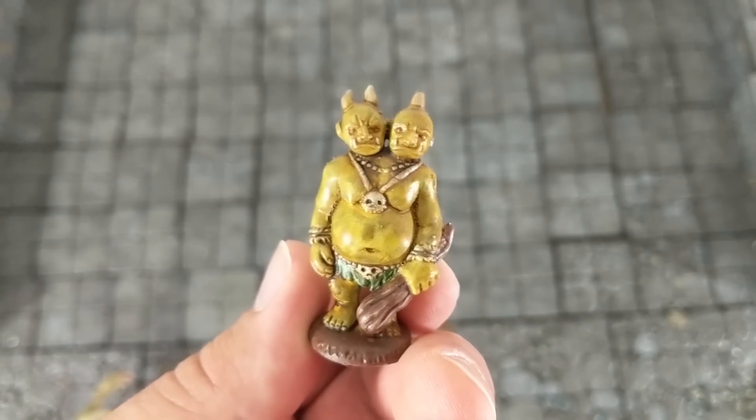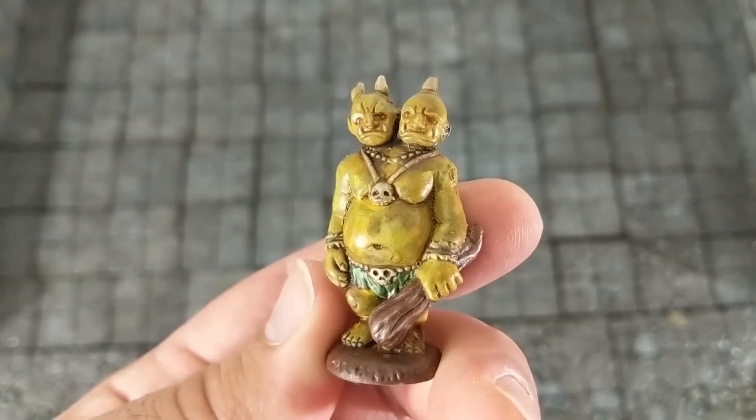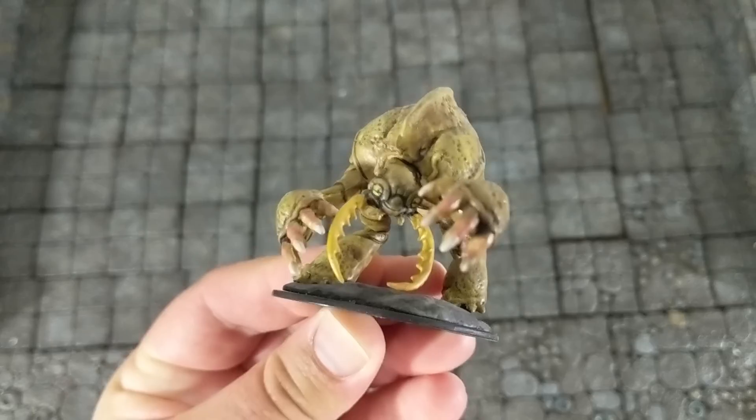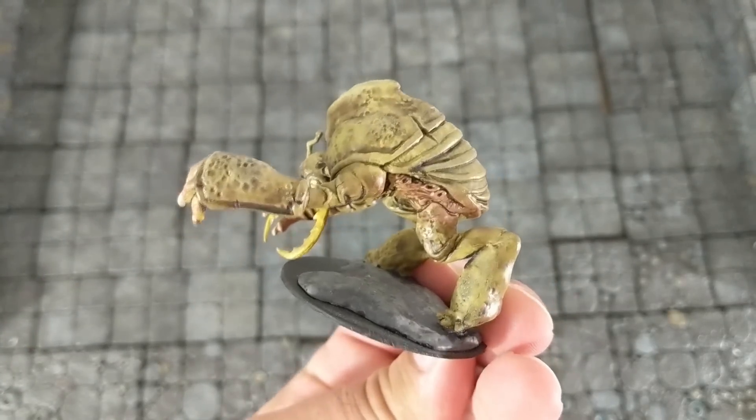And of course, I have to give a quick shout out to the SCS Direct Fantasy Creatures Action Figure Playset — 90 miniatures for $20. Still a great deal.